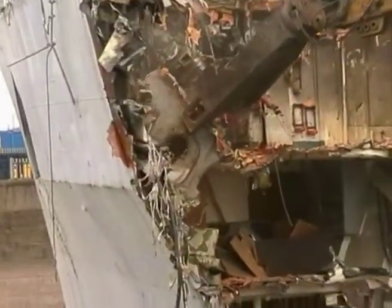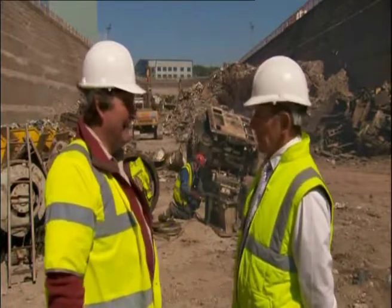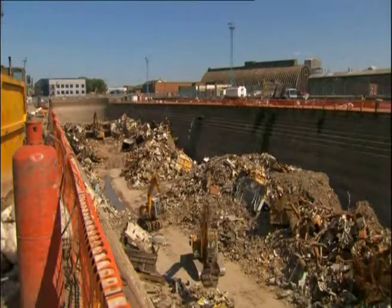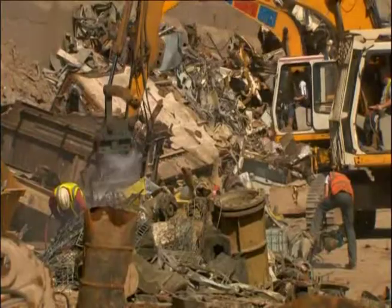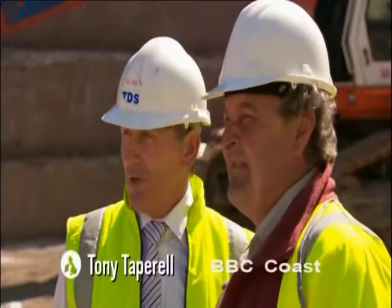The Ministry of Defence announced HMS Intrepid would be the very first Royal Navy ship to be recycled at a British facility under new DEVRA guidelines. Where's the ship? Well, HMS Intrepid came in here in January, and this is all you've got left. It looks like chaos, presumably.